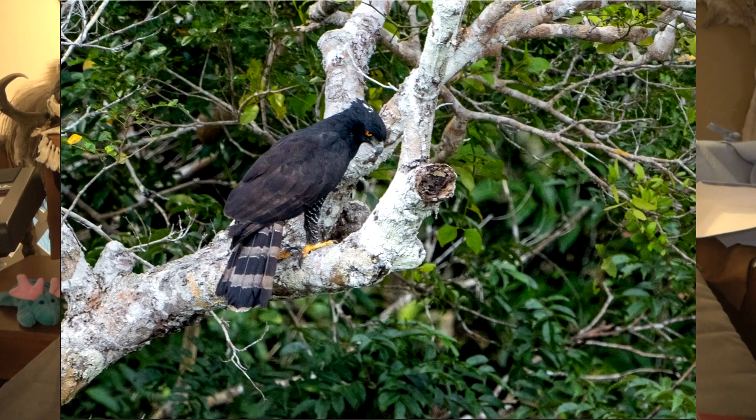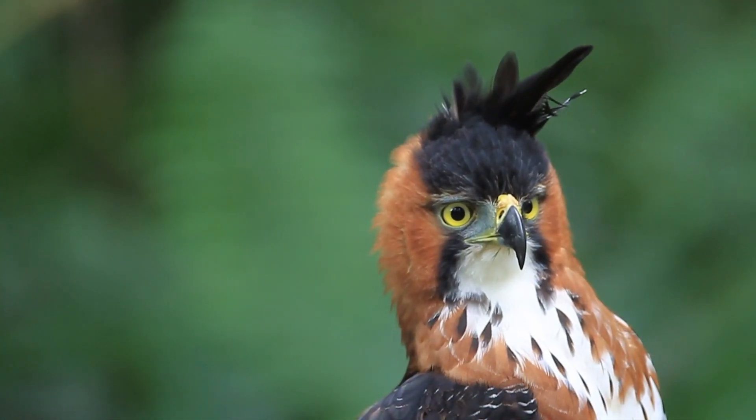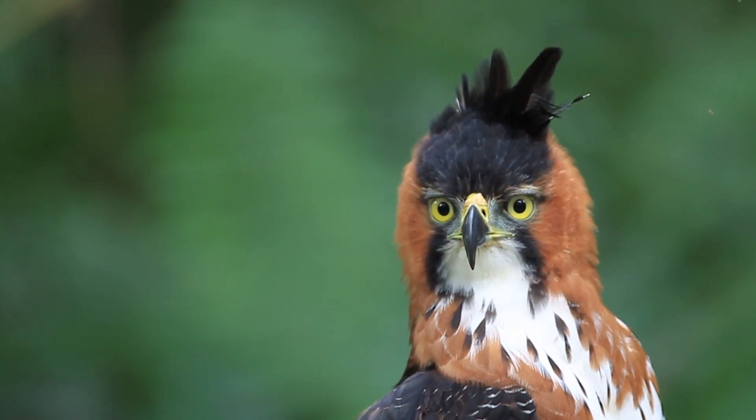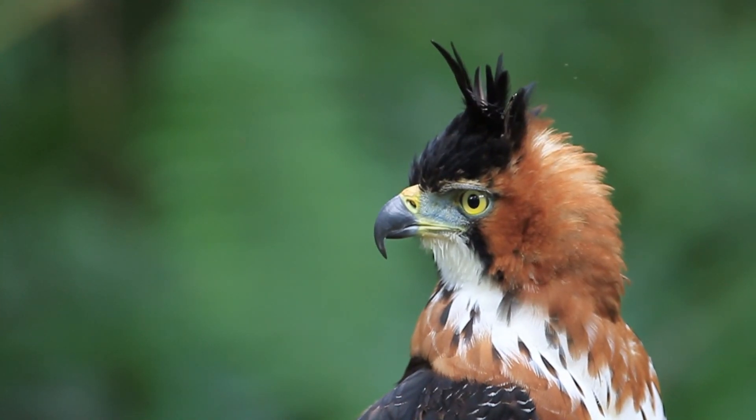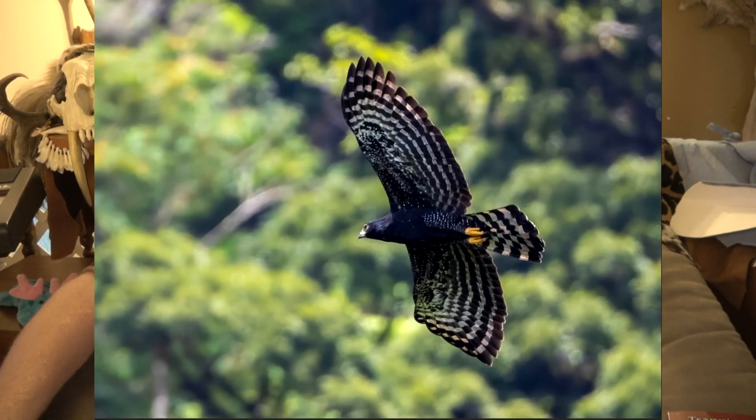This species is very closely related to the ornate hawk eagle — similar in appearance and behavior — but the ornate rules the lower elevations. Even though ornate hawk eagles and black hawk eagles overlap in their range, the black hawk eagle has a higher range that it dominates. This species is able to hunt in ways that, if you haven't seen before, would really blow your mind. The way they adapt, attack, and dodge things is pretty incredible.